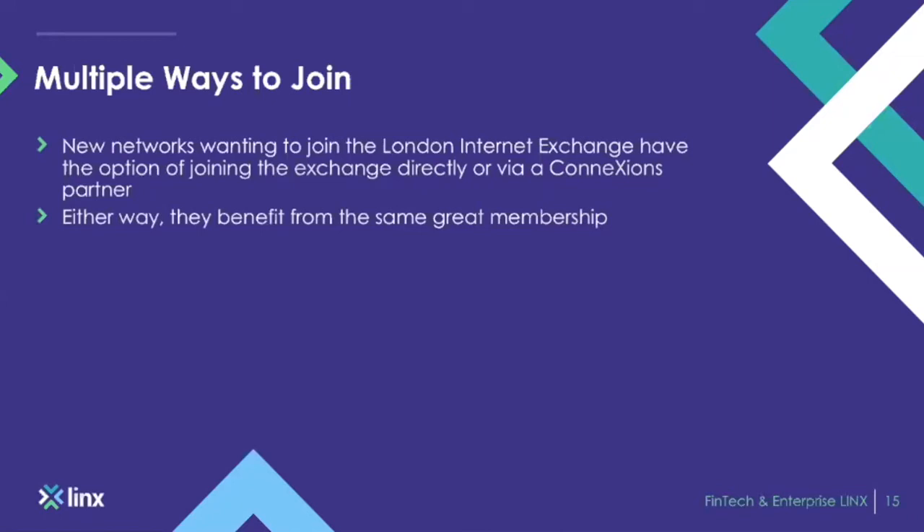LINX members join remotely through our great connections partners. We have many connections partners with global POPs — some partners have 200 to 300 global POPs all around the world. If you're looking to join from a remote location, they're the best and most cost-effective way to do so, and they'll give you a great idea of how much traffic you have flowing to or from LINX.